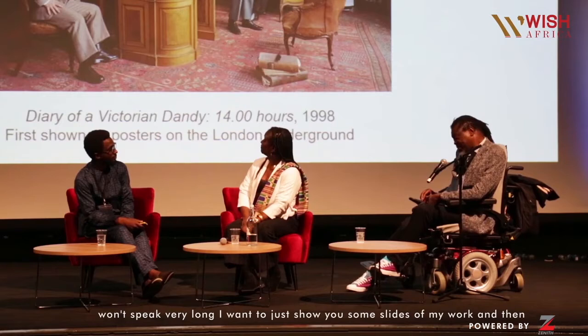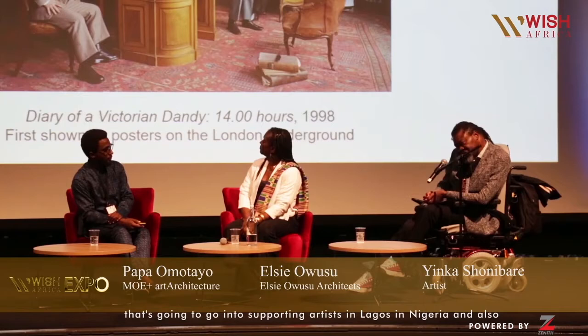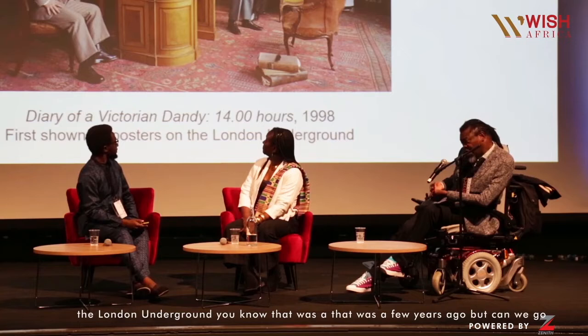Thank you for inviting me to speak. I won't be speaking for very long. I want to show you some slides of my work, and then some of the work I've been doing here to support emerging artists, and then how that's going to support artists in Lagos in Nigeria, and also creating a space for international exchange.